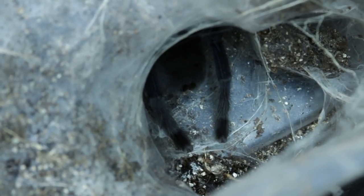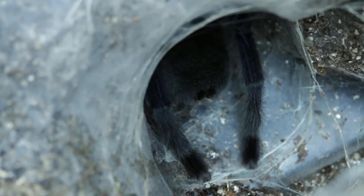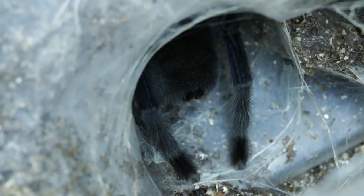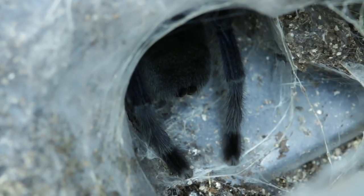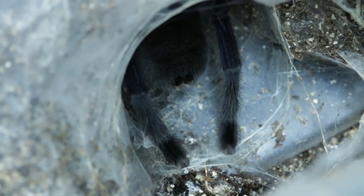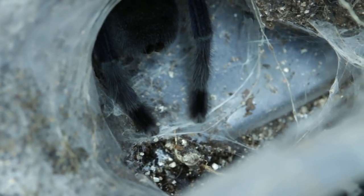The next update is my mature female Haplopelma lividum, cobalt blue. This male was one of mine, but he either passed or she ate him — I think he just died. Once they reach their ultimate molt, they don't live very long, so that was a real bummer because I don't have a male anymore. Unfortunately neither of my females reproduced. They laid egg sacs but they were infertile — turned hard and started to spoil right away. So that was no good.